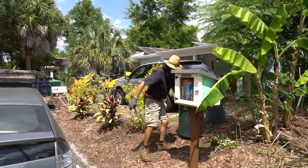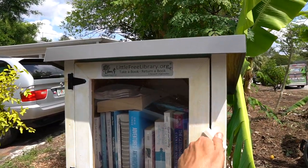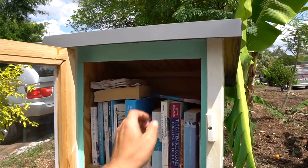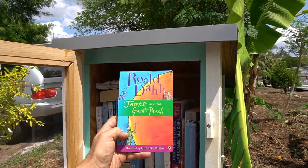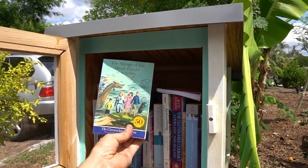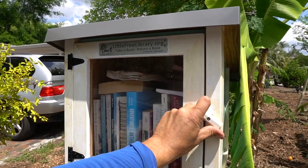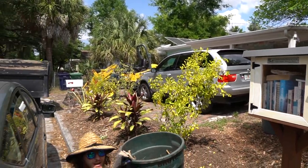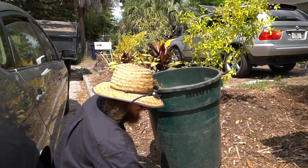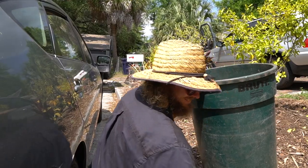Here's the little free library — it's a non-profit organization setup. We've got books in here including James and the Giant Peach and a gluten-free cookbook. It's a take-a-book, leave-a-book type situation. I'm going to do story time with Green Dreams — you ready for that?